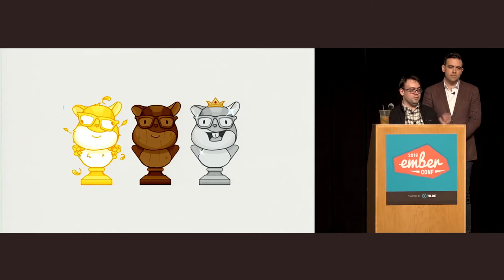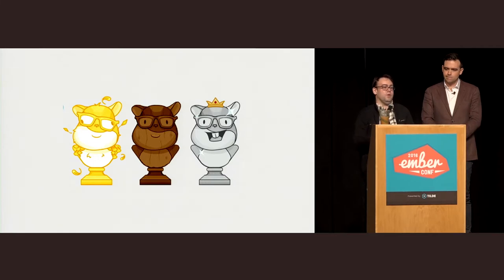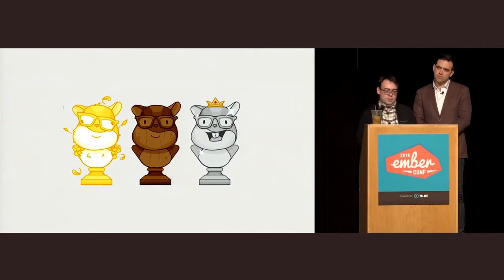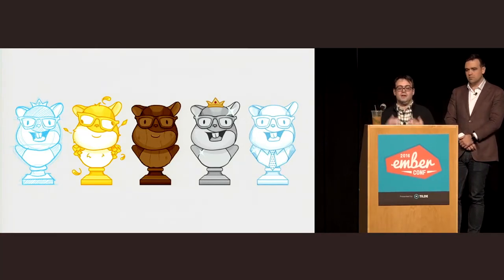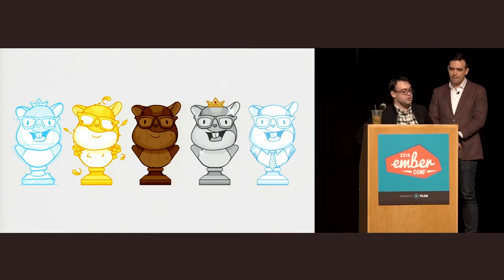The canary release channel is for people willing to take on some risk in order to get features early. The beta release channel is for people willing to take on features once they've gone through their paces. And the release channel is for people who want to wait for things to be solid and get some Semver guarantees. As we went through the 2.0 process, we were actually the first project with a six-week release cycle to go through a breaking change process.